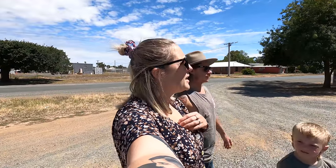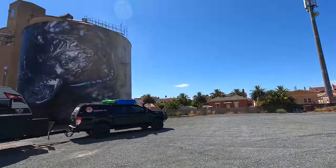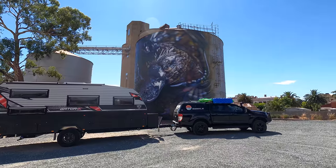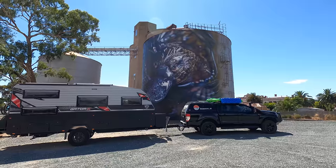Anyway, onwards to Bendigo. We're just driving and can't see a damn thing, it's so bright. We saw our first silo art which is pretty exciting - there's a cool platypus, and we'll take you around the other side to show you the other one.